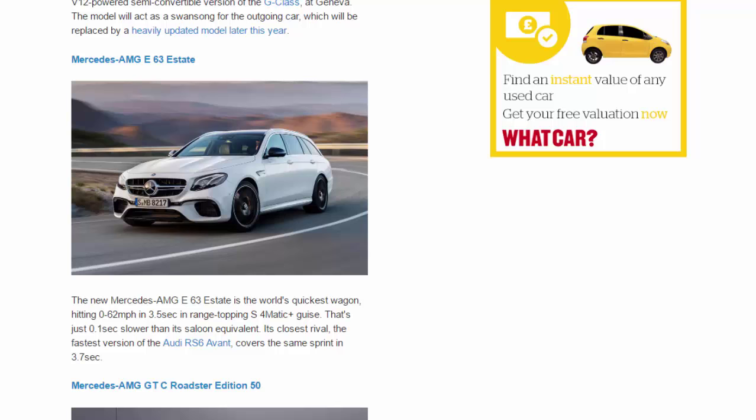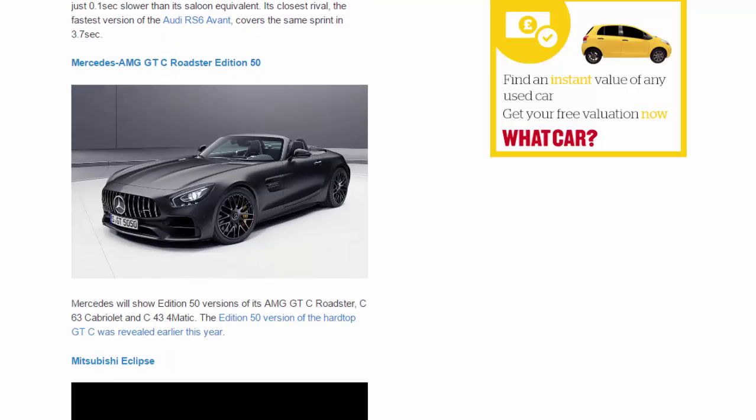Mercedes-AMG GTC Roadster Edition 50. Mercedes will show Edition 50 versions of its AMG GTC Roadster, C63 Cabriolet and C43 4MATIC. The Edition 50 version of the hardtop GTC was revealed earlier this year.